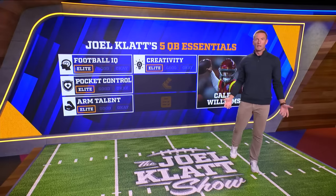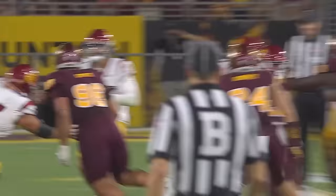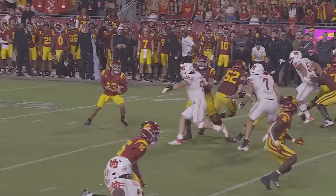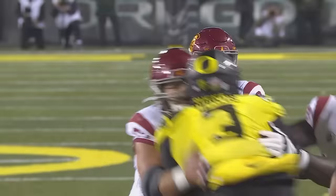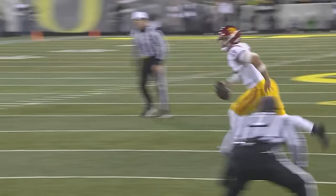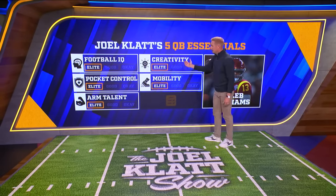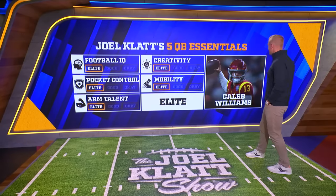Now the last thing we've got to evaluate is his ability to be a threat as a runner. Are his legs a threat? We don't even need the fancy video to know that he can create in the pocket, elude the rush, dance around, pump fake, and throw the ball. As a straight runner, he gets away, eludes defenders, and dances to the end zone. We constantly see this guy as a threat running the football down the field — running around in the pocket, taking off when he sees it. He's an elite threat as a runner. So every category — football IQ, pocket control, arm talent, creativity, mobility — comes back elite. That makes him an elite prospect.